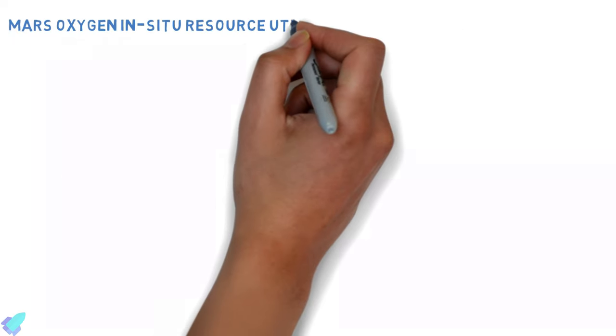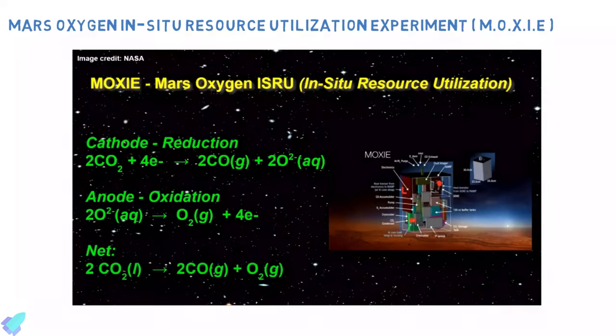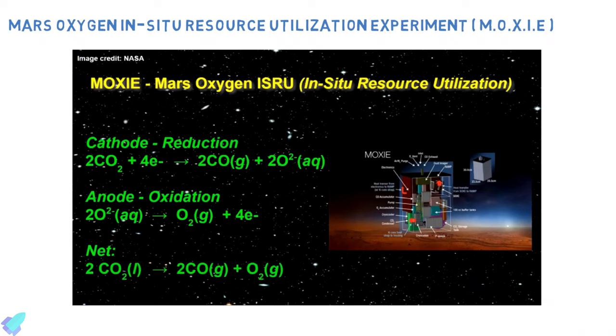The Mars Oxygen In-Situ Resource Utilization Experiment, better known as MOXIE, will demonstrate a way that future explorers might produce oxygen from the Martian atmosphere for propellant and for breathing.